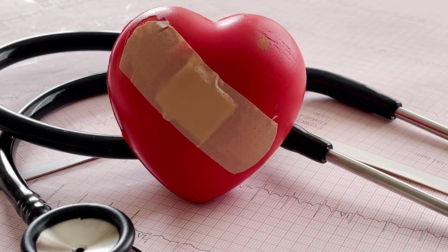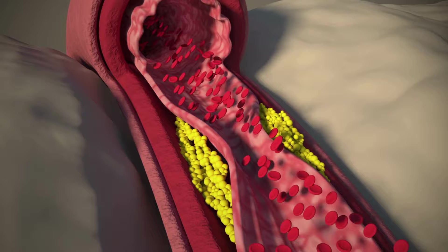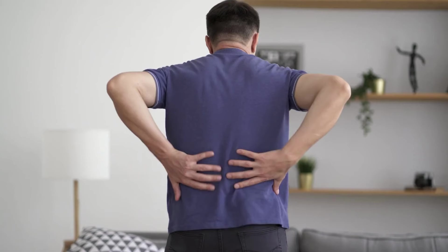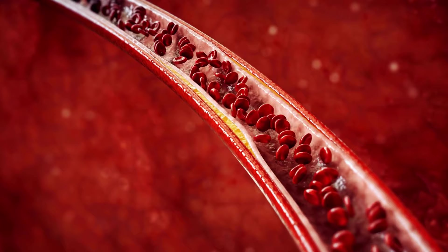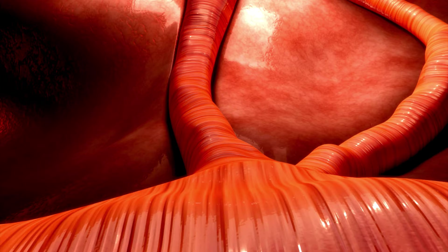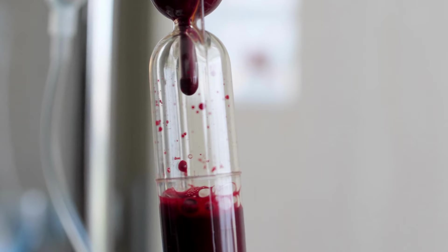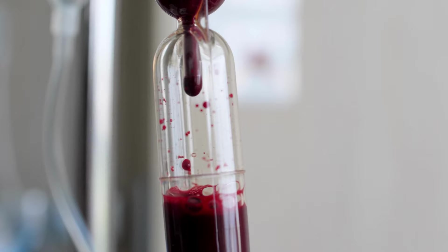High blood pressure, or hypertension, is a common complication of stage 1 kidney disease. In fact, hypertension is a leading cause of kidney disease, and it can also contribute to the progression of kidney damage. When the kidneys are not functioning properly, they may not be able to regulate blood pressure as effectively as they should. This can lead to an increase in blood pressure, which can further damage the kidneys, creating a vicious cycle. In addition, hypertension can cause damage to the blood vessels in the kidneys, leading to decreased blood flow and further damage to the kidneys' ability to filter waste products from the blood.